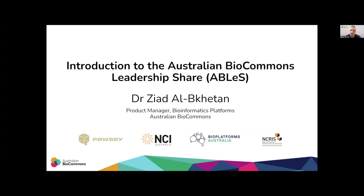In this presentation, I will be talking about the Australian Biocommons Leadership Share, ABLES, which is a program that provides Australian life science researchers with access to compute infrastructure and specialized expertise.